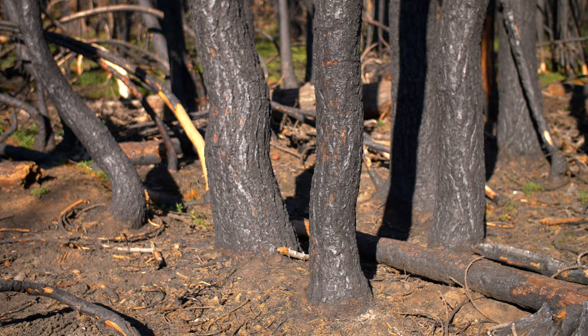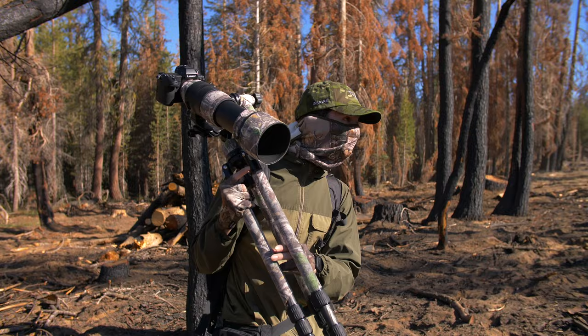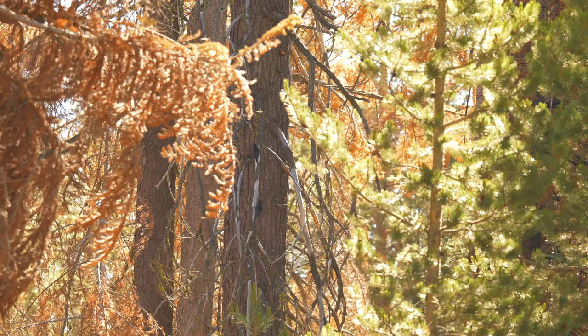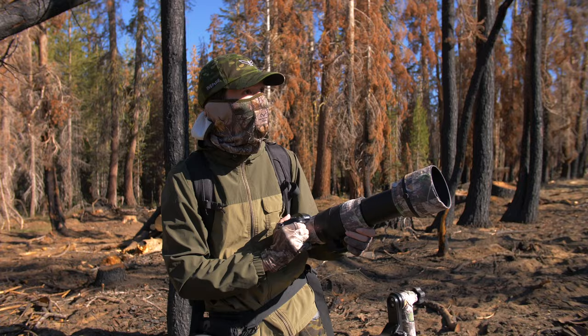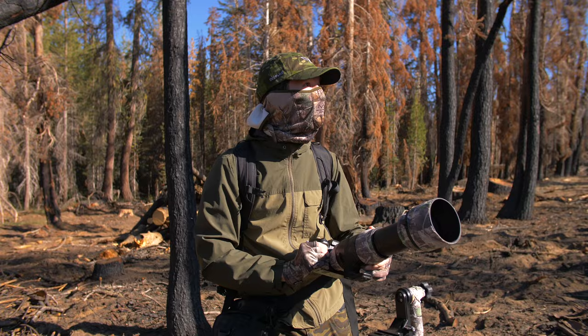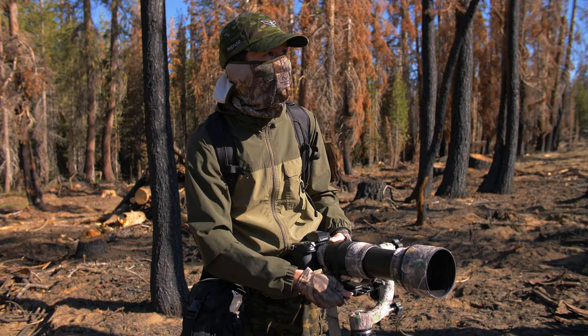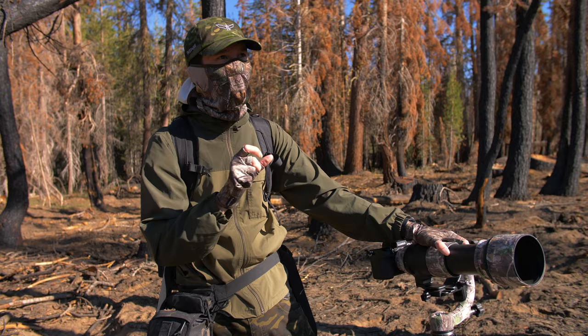And then it happened. That's their call — I think I just heard them. Guys, that's the black-backed woodpeckers. Oh my goodness, that's incredible! The lighting is really gnarly right now. I got here a little bit late this morning and I've been here for like two, three hours already, so it's a little too harsh to get any good shots of them. So what I'm going to do is wait around a little bit, observe their patterns and behaviors, but not try to get any photographs today.